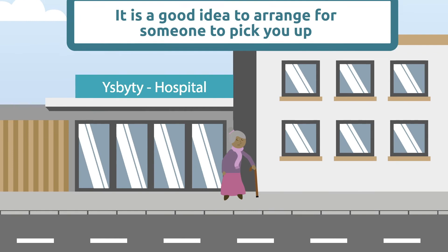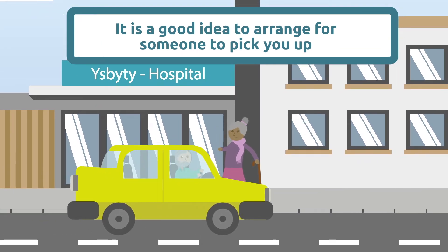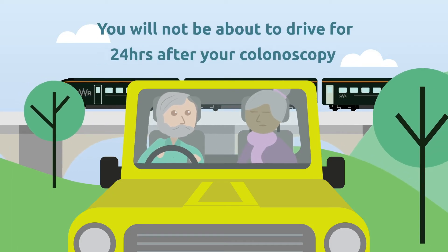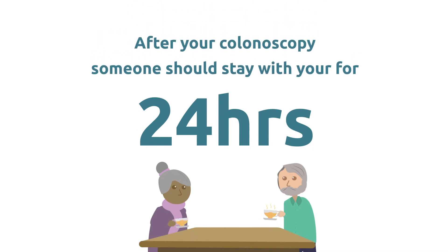You may also want to arrange for someone to pick you up from the hospital, as if you have been given sedation for your procedure you will not be able to drive for 24 hours, and you will need someone to stay with you for 24 hours after your colonoscopy.